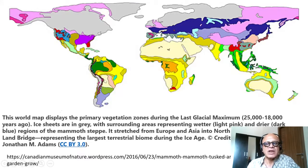This map from the Canadian Museum of Nature shows primary vegetation zones during the last glacial maximum, 25,000 to 18,000 years ago. Surrounding areas represent wetter (light pink) and drier (dark blue) regions of the mammoth steppe. The mammoth steppe stretched from Europe and Asia into North America via the Bering Strait land bridge, and represented the largest terrestrial biome of the last ice age. The mammoths likely disappeared just a few thousand years ago on some islands.